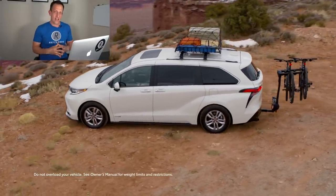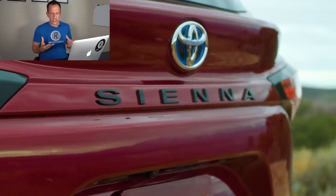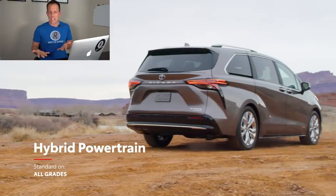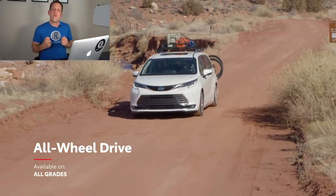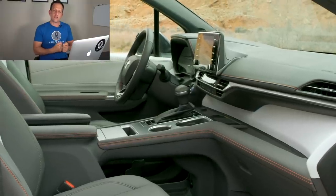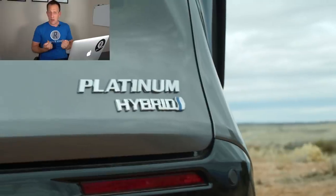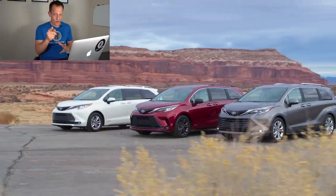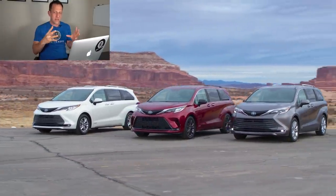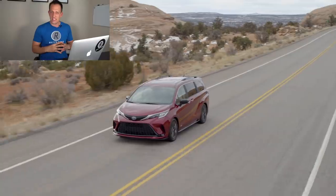Toyota is unveiling the new Sienna. And because of the situation that we're in with auto shows being postponed or canceled, many of the manufacturers like Toyota still want to bring these new vehicles to the forefront. The way that they're doing this is virtually. I was invited by Toyota, which means you were also invited by Toyota to take part in the new unveil of the Sienna.